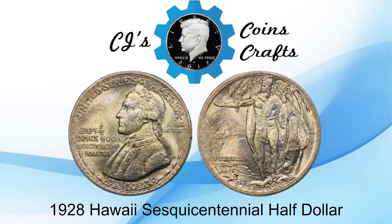Hey guys, welcome back to another episode of CJ's Coins and Crafts. This episode is covering the 1928 Hawaiian Sesquicentennial Half Dollar.